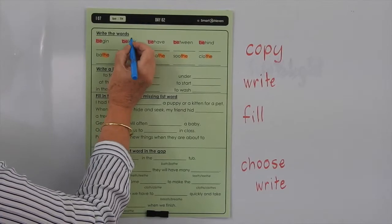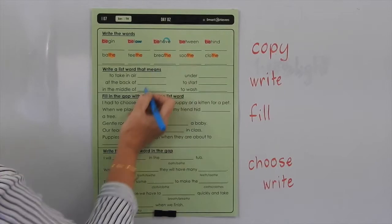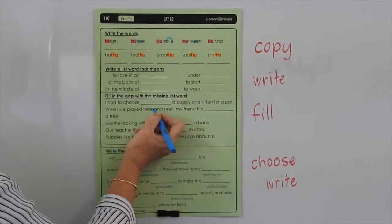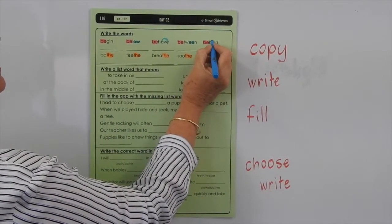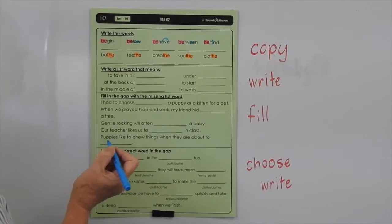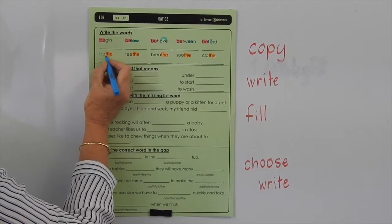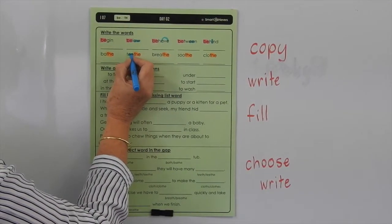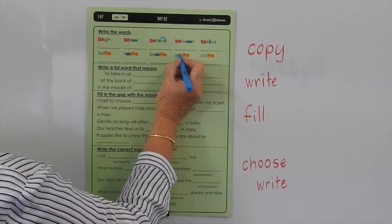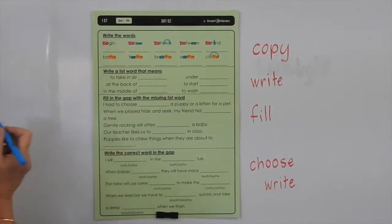Here you've got the double E for the long E sound, and you know that we may use an I for the long I sound before an N-D or an L-D. So we're just revising quite a bit in that list. Now down here you've got bathe, teethe — you've got the double E for the long E sound. Here you've got the E-A for the long E sound, then OO, and you've got this E making that make a long O sound.